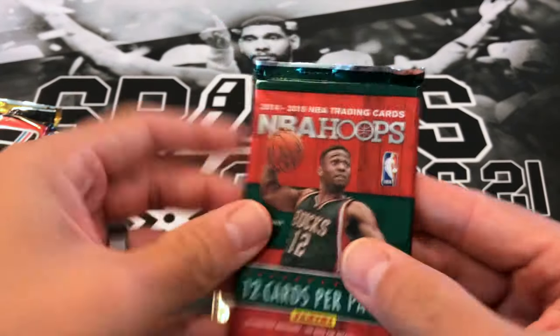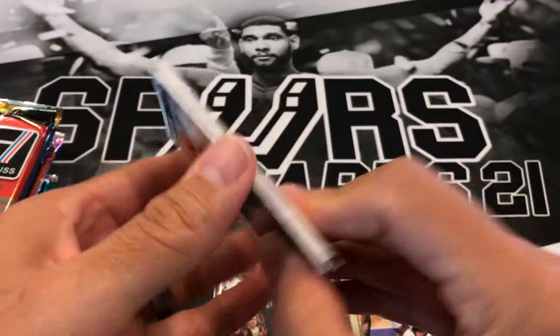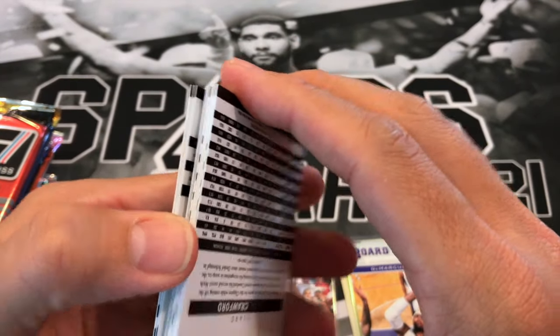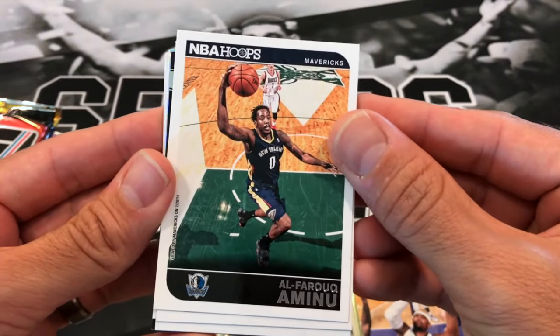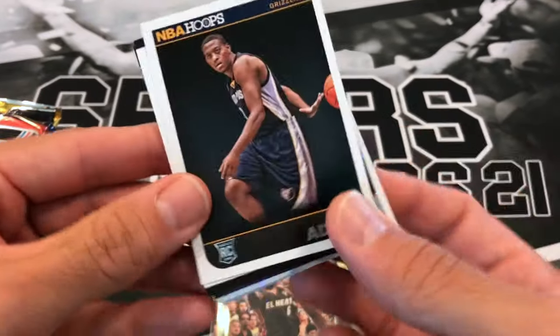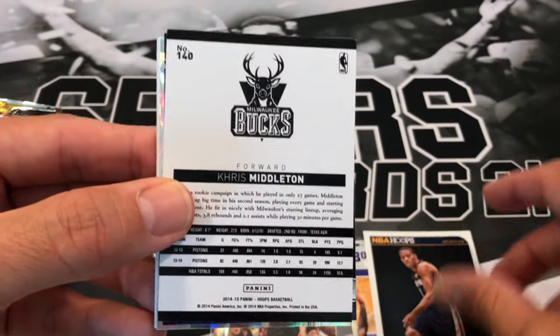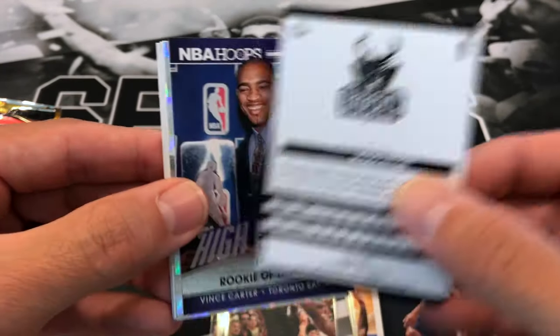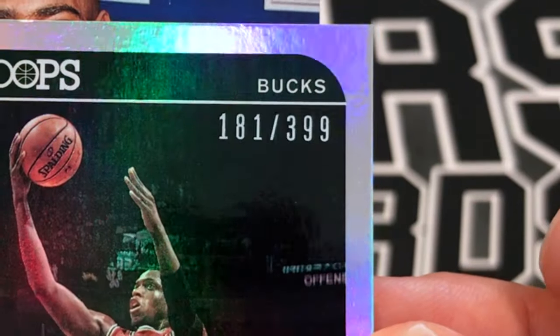We have 14-15 Hoops - sticking with the Hoops packs, then we get into the Donruss. I don't know if they did red backs this year - not seeing any red backs, so maybe not. We got Al-Farouq Aminu, Alex Lin, rookie Jordan Adams, a backwards card of Chris Middleton numbered out of 399.